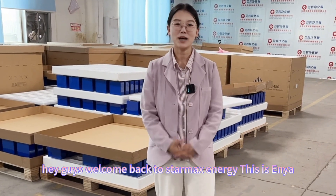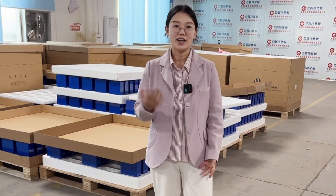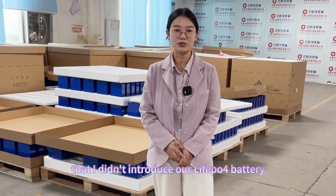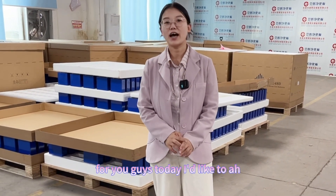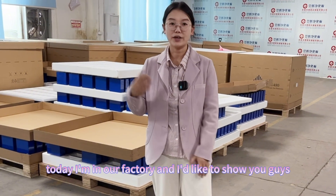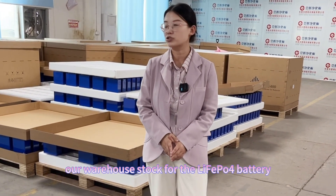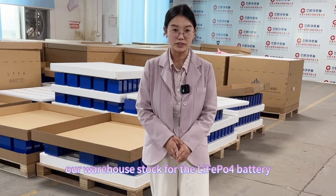Hey guys, welcome back to StarMax Energy. This is Anya. It's been a long time since I introduced our lithium-ion battery to you guys. Today I'm in our factory and I'd like to show you guys our warehouse stock for the lithium-ion fast-speed sale.